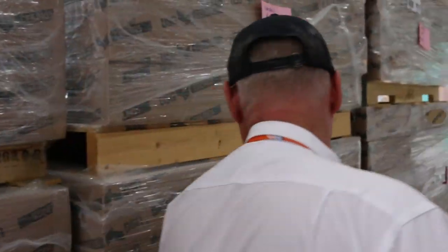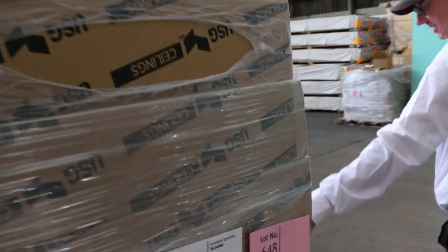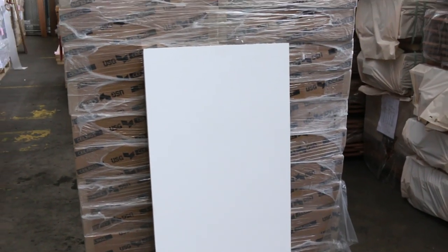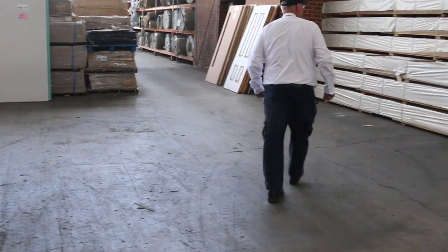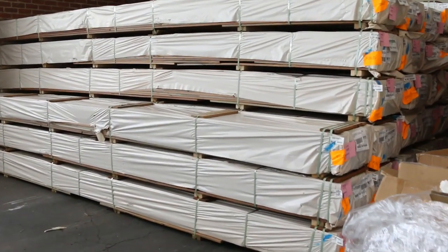Just here we've got some acoustic ceiling panels — six nice-sized pallets of that. And here's the rest of the 135x19 spotted gum decking, so lots of that for this week.